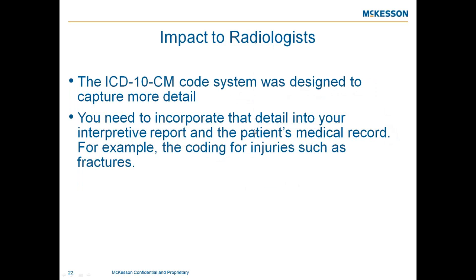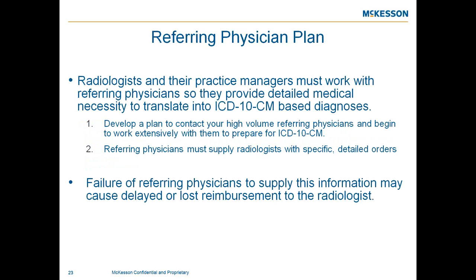Regarding the impact on radiologists — the jump from 13,000 codes in ICD-9 to 68,000 codes in ICD-10 results from a greater amount of information required about the acuity of the patient and the correlating disease process. Radiologists need to incorporate this into their interpretive reports and patient medical records. For example, fractures will now have five classifications rather than just open or closed, including the anatomical site, laterality, fracture type, displaced or non-displaced, and whether it's the initial or subsequent encounter.